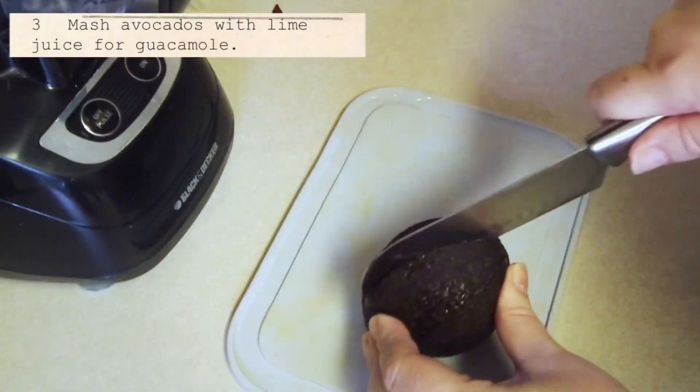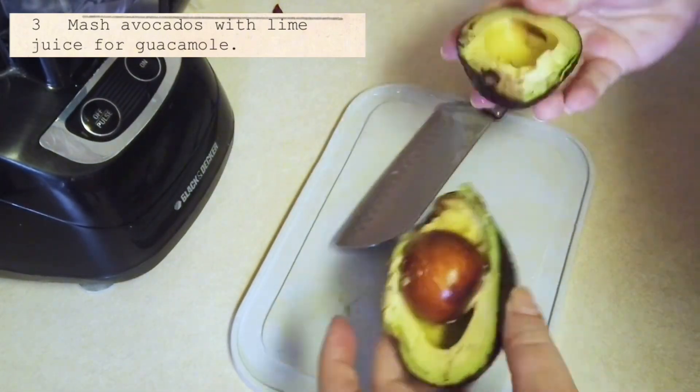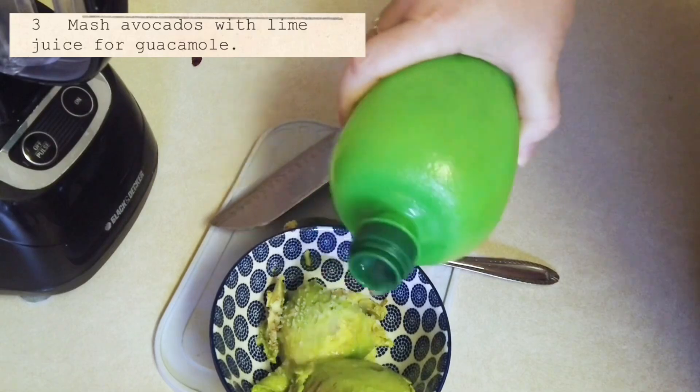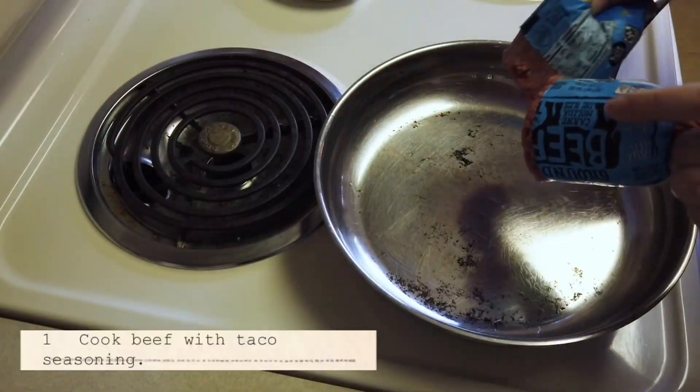Next up is making the guacamole. All we're doing is mashing up an avocado with lime juice, which isn't really a guacamole in my books, but I do like the addition of avocado into tacos. Let's cook up the ground beef.